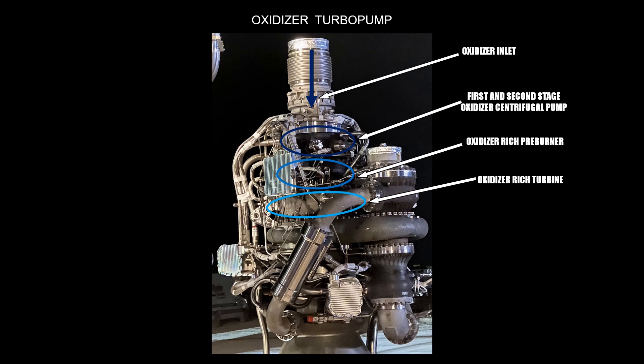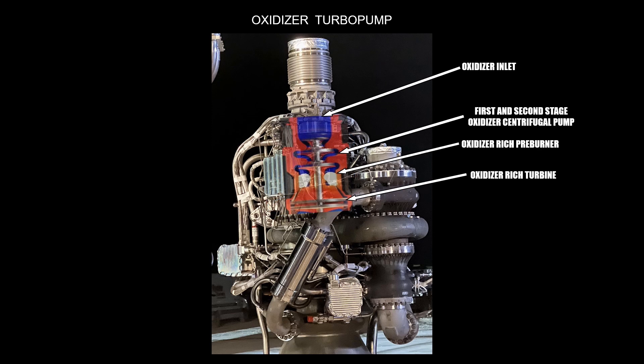The casing of the preburner has a dark gray color and is marked with a blue circle. After the preburner follows directly the oxidizer-rich turbine, which has a light gray colored casing and is marked in light blue. To help understand the assembly, the picture has been overlaid with a scheme of how the inside of the turbo pump could look. The oxidizer enters the turbo pump at the top, after that the first and second stage centrifugal pumps follow. Next, the oxidizer enters the preburner and lastly flows through the turbine.